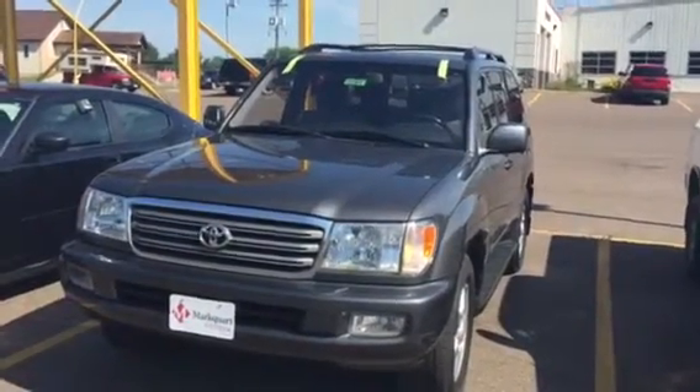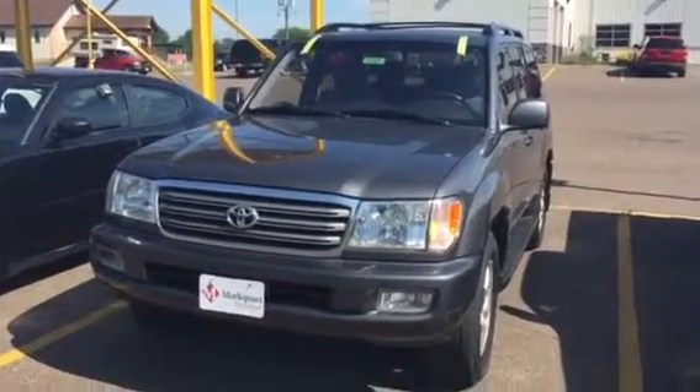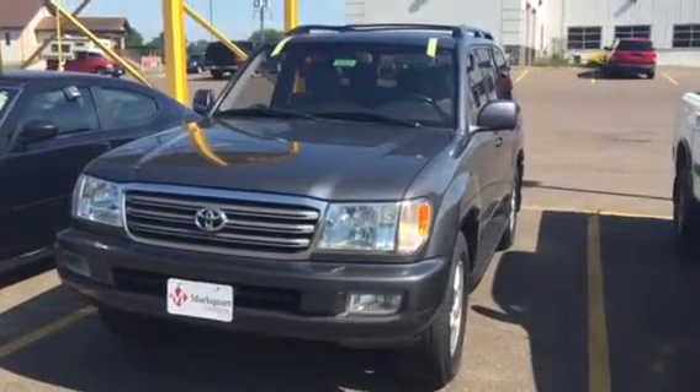Hey Mark, Katori here at Mark or Toyota again. This is the 2003 Land Cruiser, and it is in the process of going through the inspection.